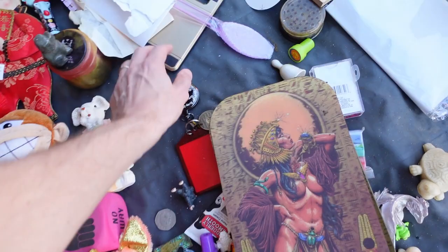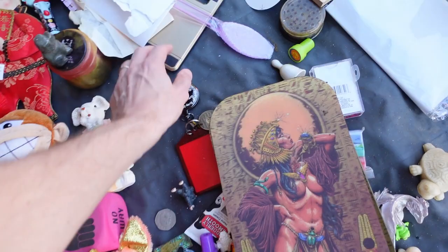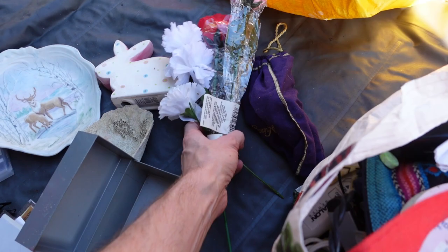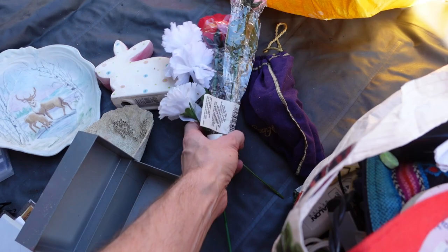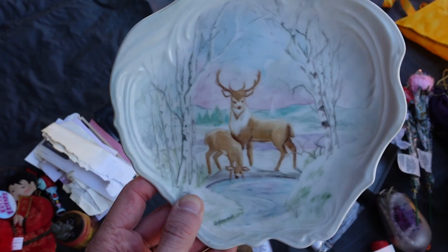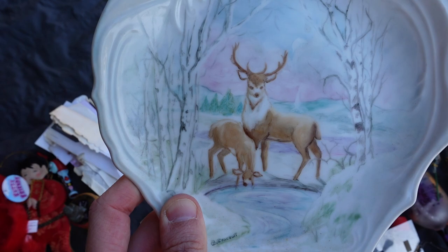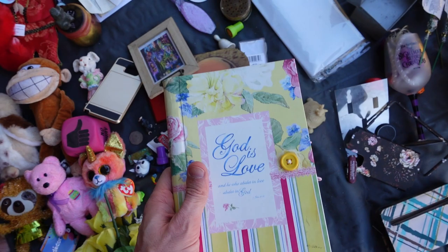A little bit of everything - a phone case, some interesting art. They definitely liked Halloween and all holidays; there's a lot of holiday stuff. Some fake flowers over here. Nothing too valuable but some cool stuff. There's a plate with a deer on it - probably not worth anything but kind of pretty. I don't see a whole lot of value in this stuff. We could do some journals, the plush we could lot together.